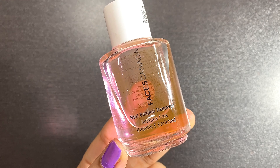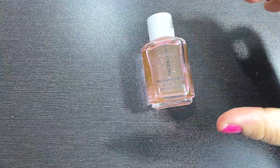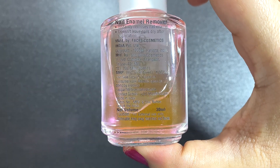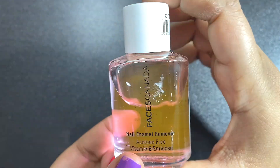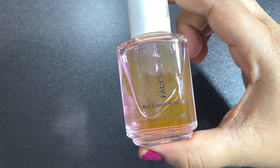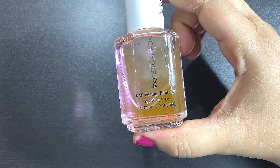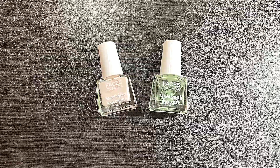The first product I got is the Faces Canada nail enamel remover. This is my first time using this — earlier I used the Colorbar one, which is my absolute favorite. This Faces Canada one is an acetone-free nail enamel remover enriched with vitamin E, and it's a 30 ml bottle. I paid rupees 74 for it on Nykaa — it retails for rupees 99 but there was an offer. It's a pretty good nail polish remover, but it has a fragrance like aftershave lotion, which I do not like, and the fragrance lingers for a long time. So next time I'm definitely going back to my Colorbar one.